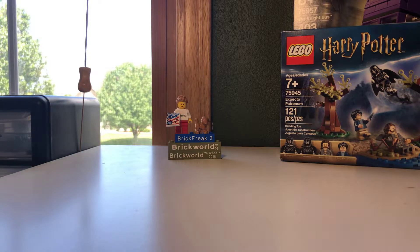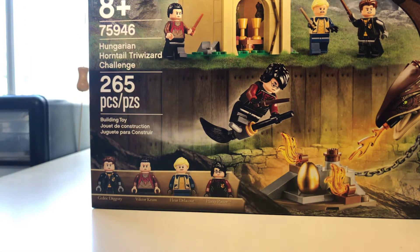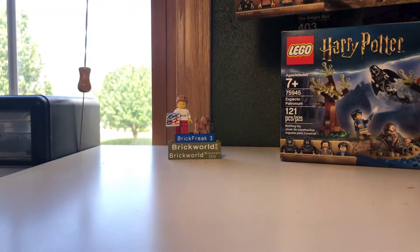Next — not really in any order of which they came up — but whatever. I got the Hungarian Horntail Triwizard Challenge. The Hungarian Horntail looks awesome in the set. I'll show the back of these boxes in the reviews.